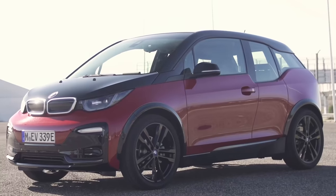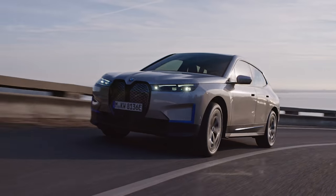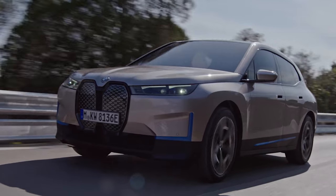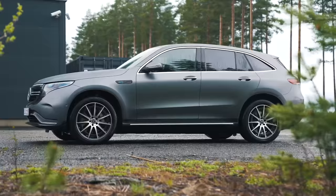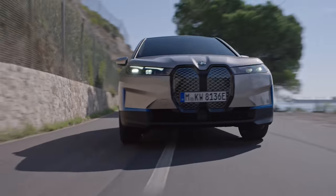BMW has been making electric cars ever since the i3, but it's taken years for the company to build its first ever purpose-built electric SUV. And here it is, the BMW iX. It's BMW's take on the Audi e-tron, Mercedes EQC and Jaguar I-Pace. And here are the CarWow top 10 things you need to know about it.